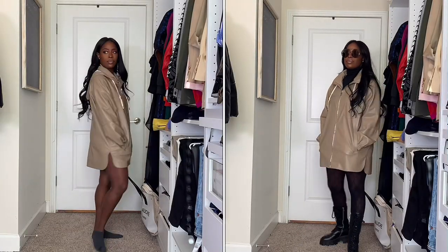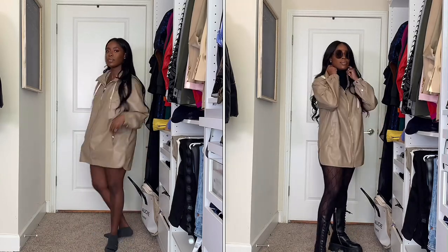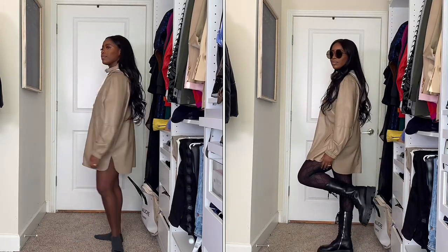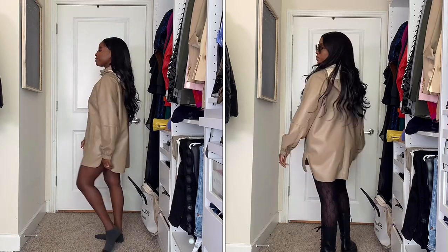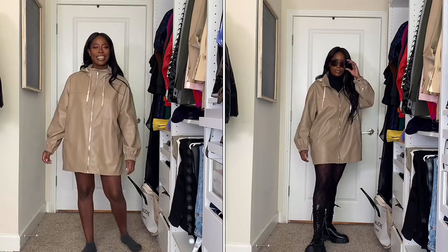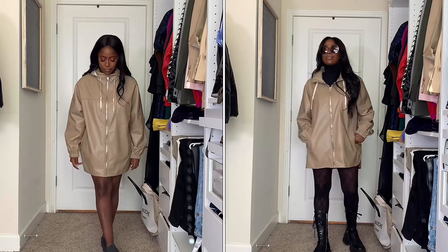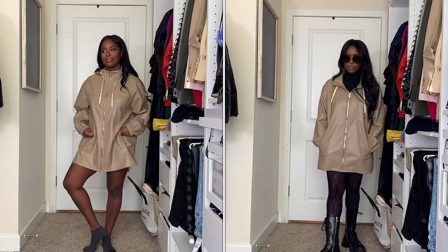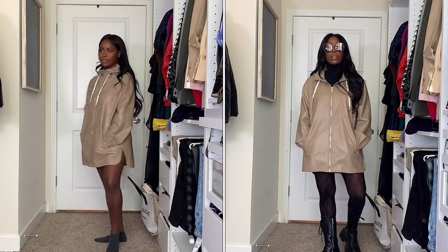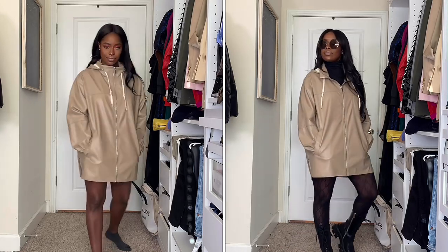This is a leather shirt dress from Zara, and we're going in the opposite direction of the last look — edging it up and really winterizing it. I added a black turtleneck underneath and patterned tights or leggings, which is very on trend, then threw on some combat boots and an interesting pair of sunglasses. The black makes it very wintry. You could also swap in a cream turtleneck and cream boots — it really depends on your preferred color palette.